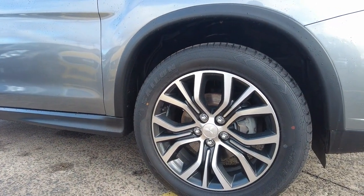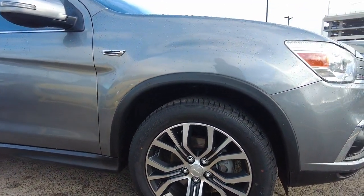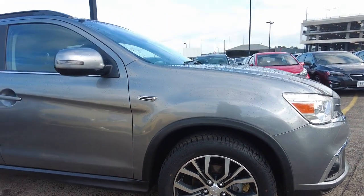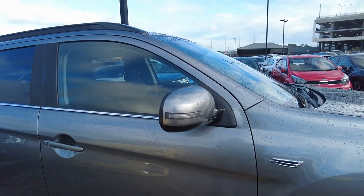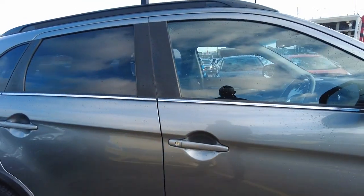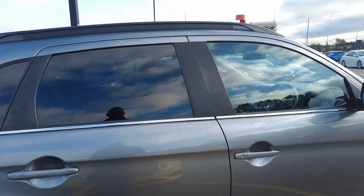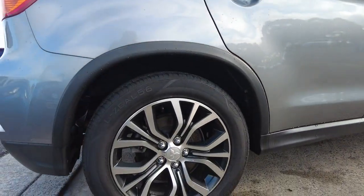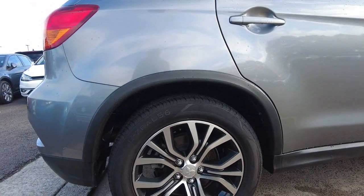Coming to the first alloy wheel — no scratches or blemishes on this one, and really good condition tire tread as well. We've got indicators on the side view mirrors, and color-coded door handles. There's even a tint on the front as well as the back of the car. Coming around to the third wheel here, also really good condition — no blemishes or scratches on that one.